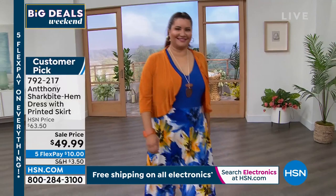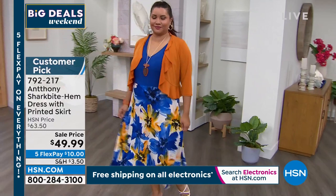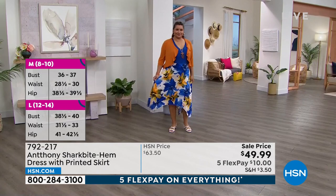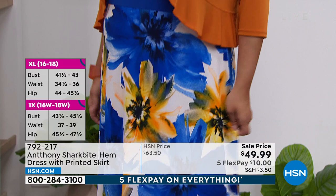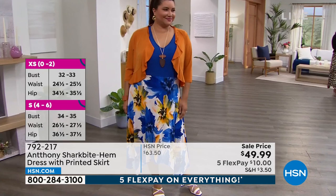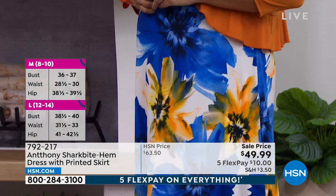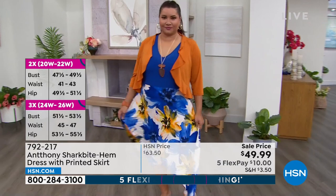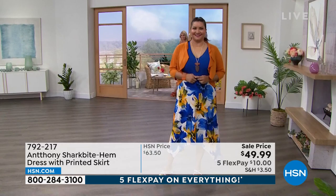It's a pretty woman moment — a twirly girl, romantic princess dress, and everyone should feel like a princess. It's on a great sale price with flex pay. It's made properly so you feel comfortable — it's not see-through, you don't need shapewear, you just pull it over your head and you're done. If you don't want to show your arms, pick up the shrug. People will stop and say you look beautiful even at the grocery store.